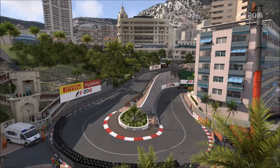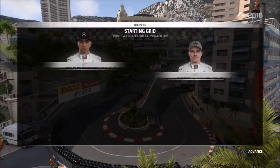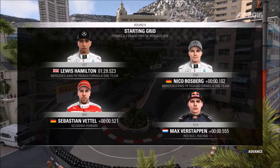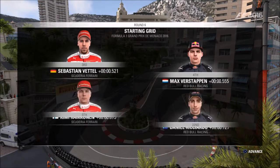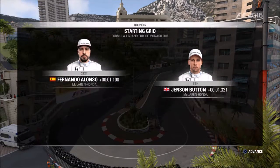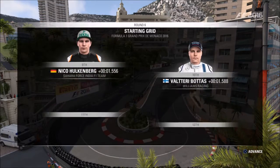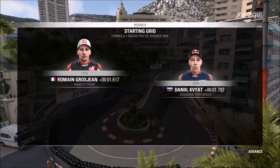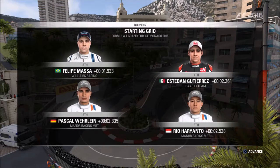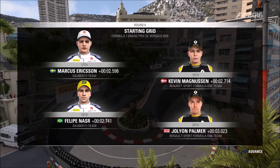We're almost ready to go, and this is what the starting grid looks like for today's race. Lewis Hamilton lines up on pole position, with Nico Rosberg alongside. Looking down the rest of the grid, we have Vettel, Verstappen, Kimi Räikkönen, and Ricciardo, Alonso, Button, Sainz, and Sergio Perez, Hülkenberg, Bottas, Romain Grosjean, and Kvyat, Massa, Gutiérrez, Pascal Wehrlein, and Rio Haryanto, Eriksson, and Magnussen, Felipe Nasr, and Jolyon Palmer rounds off the grid.